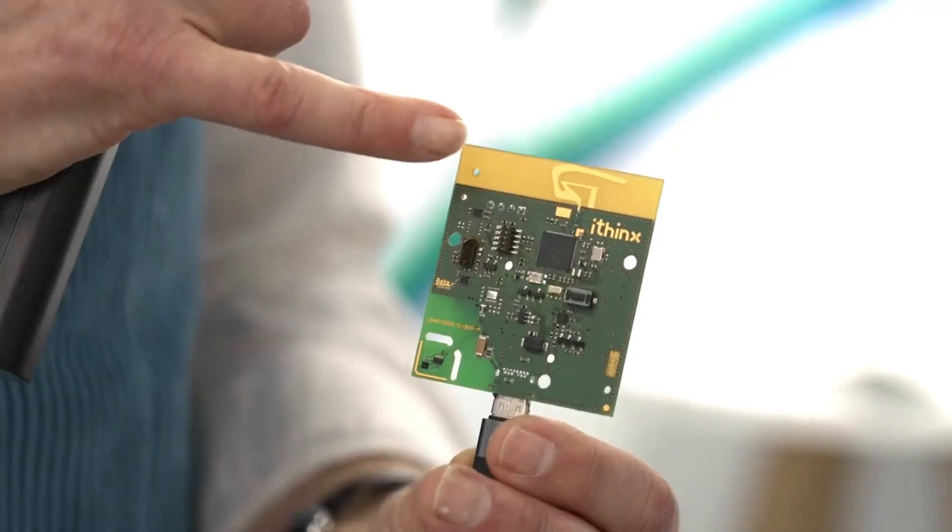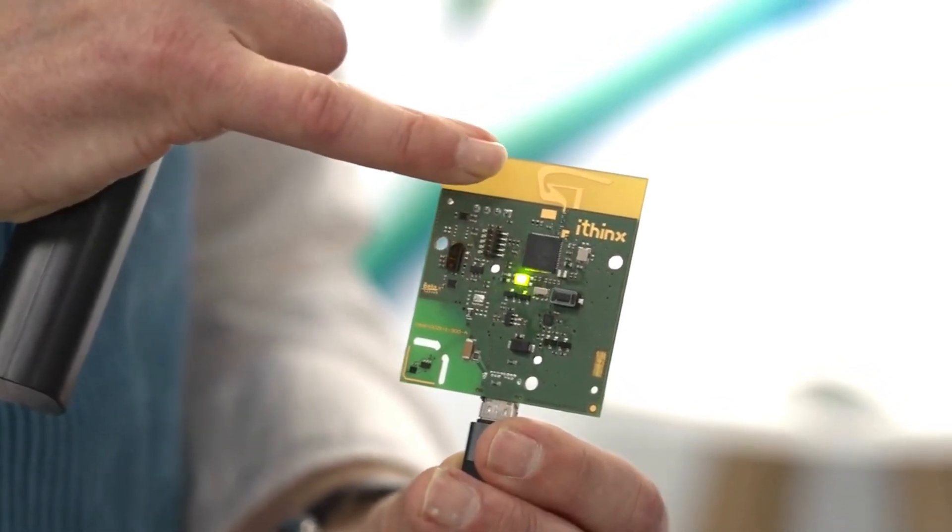When I first stumbled on your booth at Embedded World last year, I was seeing structures that look like this, and I was thinking, oh my gosh, what the heck is that? I've never seen an antenna that looks like this. This looks like crazy rocket science stuff. So tell us a little bit about that nutty antenna.